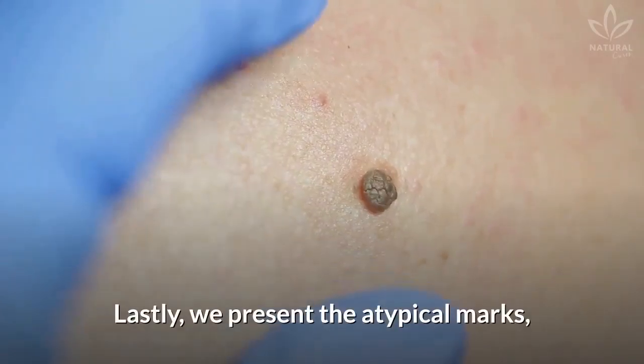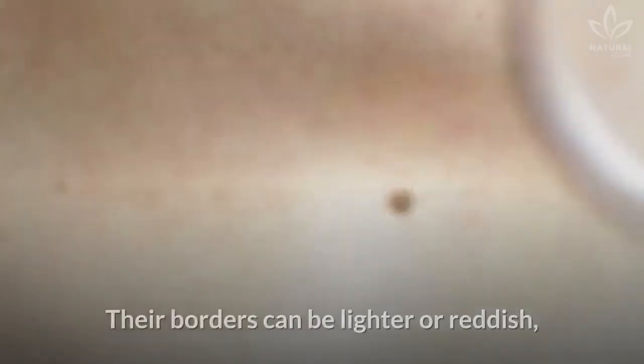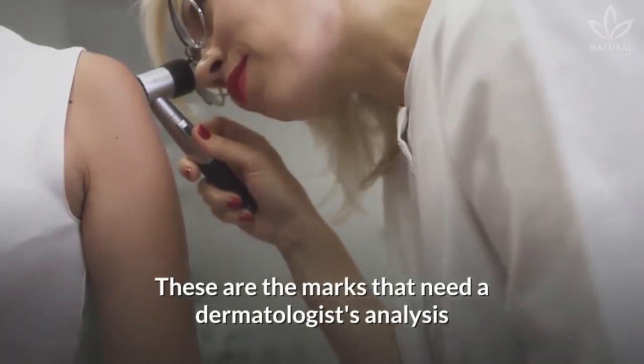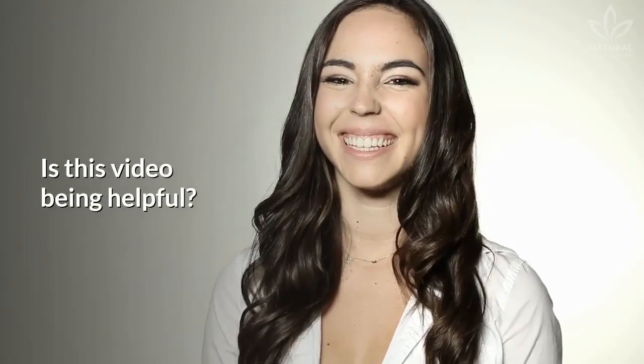Lastly, we have the atypical marks, which are those irregular in their shapes and coloration. Their borders can be lighter or reddish, and they present irregularities or black spots around the borders. These are the marks that need a dermatologist's analysis and medical monitoring.